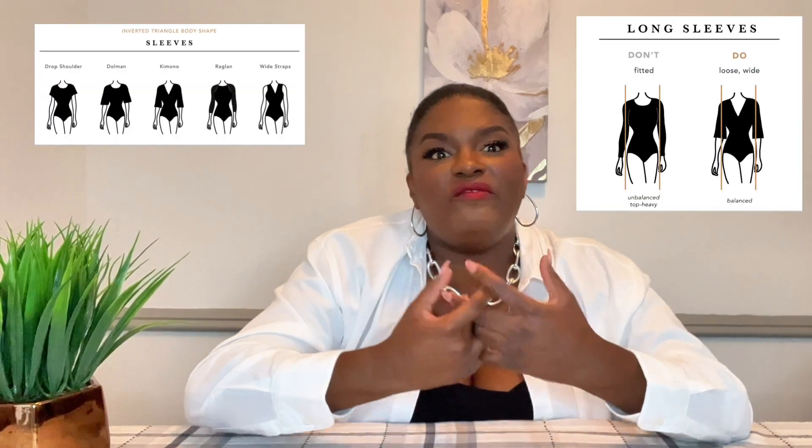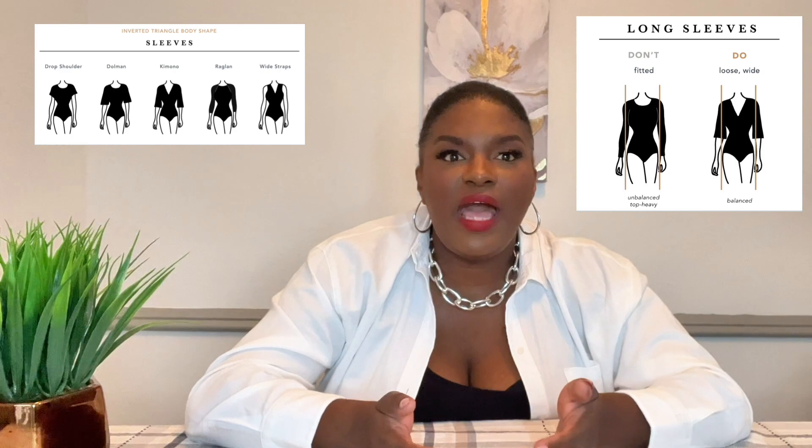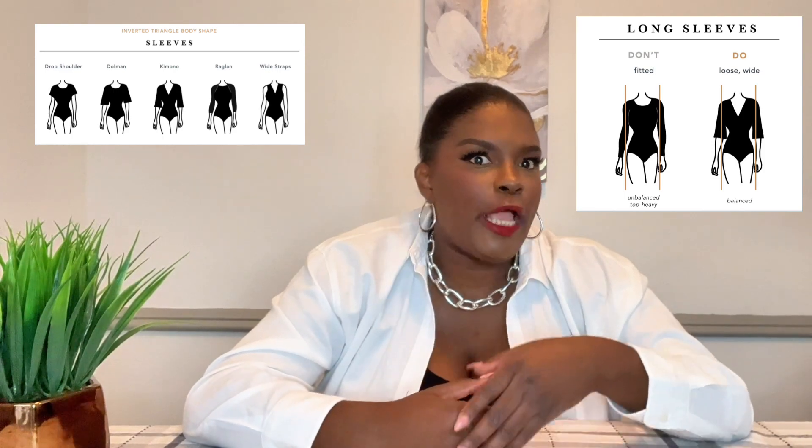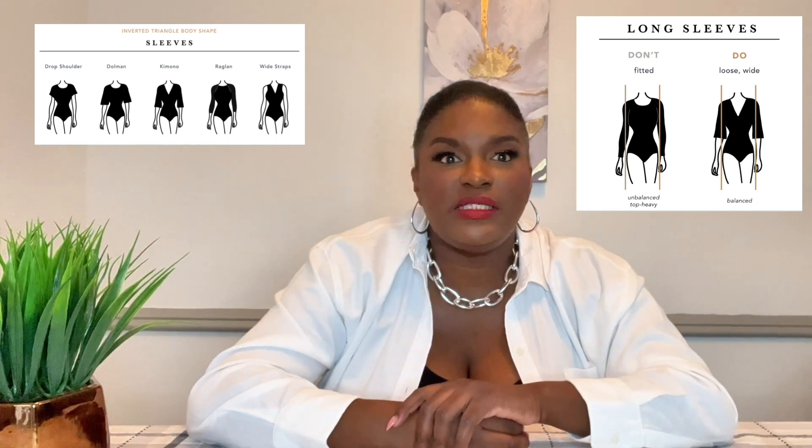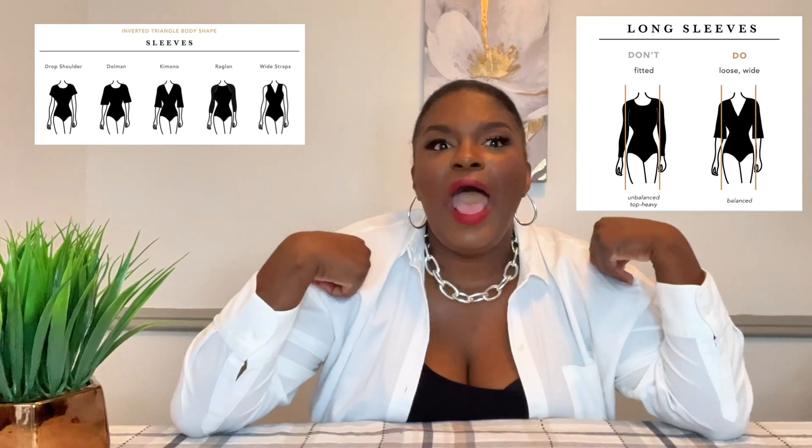You don't want a lot of detail like buttons and embellishments around your shoulder because it's going to point out how broad your shoulders are. You'd rather pick a thick strap over a thin strap with your tops to camouflage your wide shoulders. For long sleeves, you want exaggeration and volume — when you put your hands down to the side it adds volume to your lower half like your hips, which looks cute. You don't want a fitted long sleeve top because it will emphasize how wide your shoulders are.